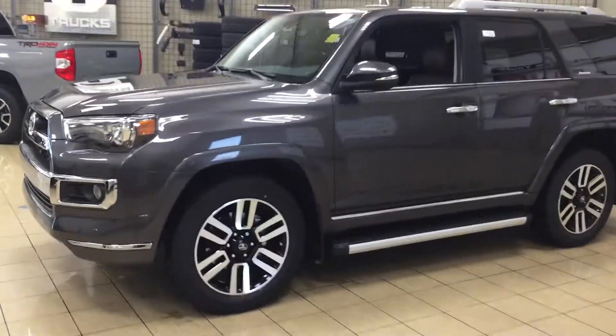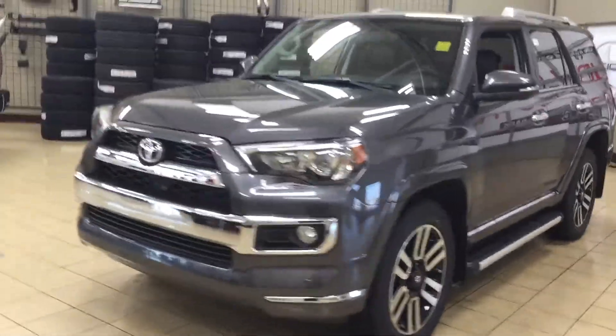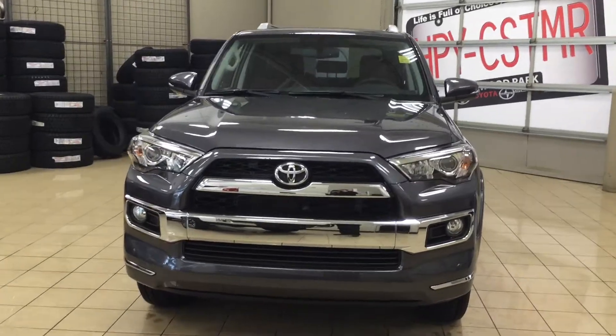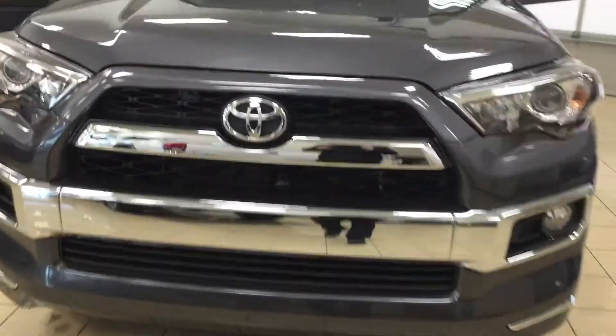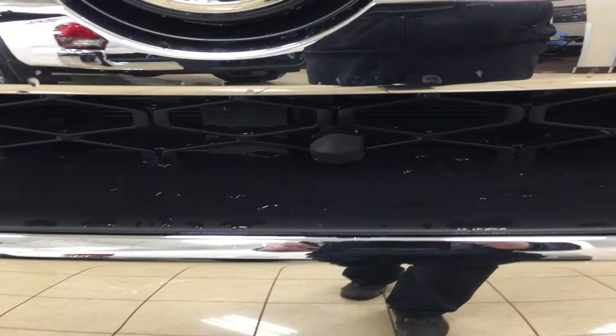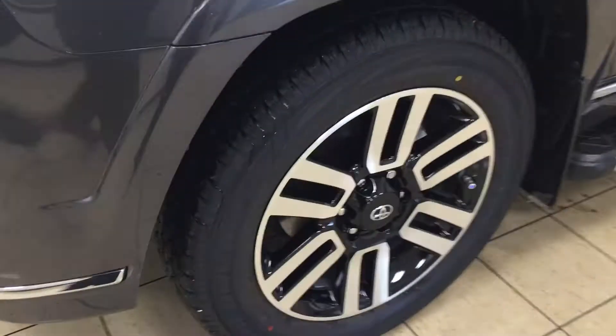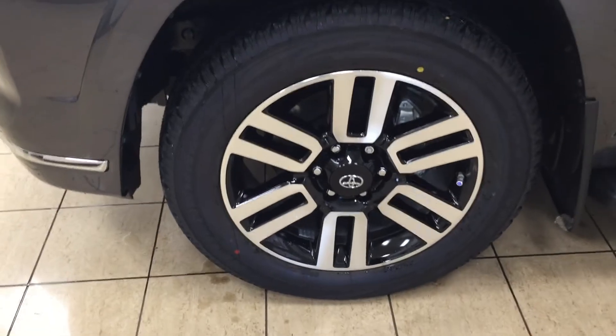A couple of the exterior features you'll see on this Limited model include its daytime running lights. You also have your fog lamps, and if we take a closer look at your front grille you're going to see your plug-in block heater. On the bumper you'll have your parking sensors, and over on the side you have your 20-inch aluminum alloy wheels.